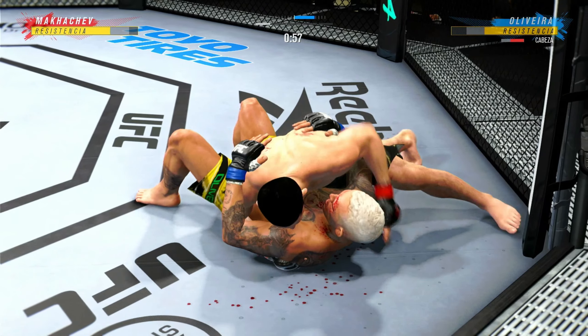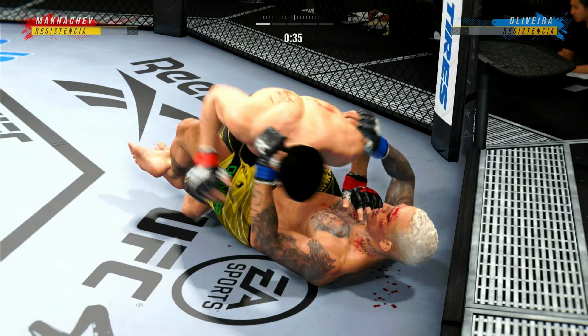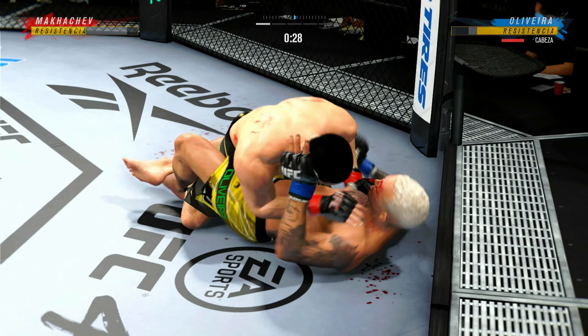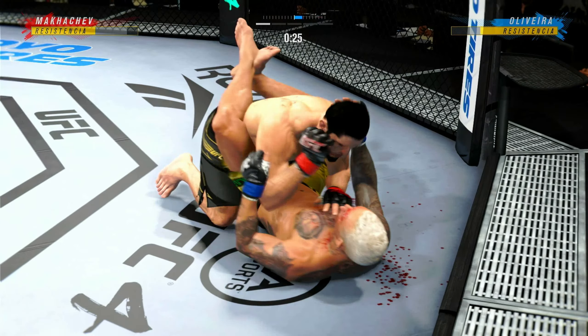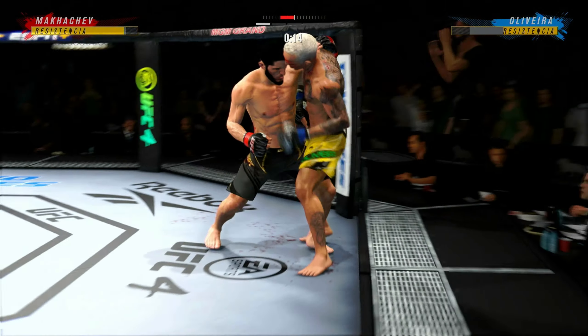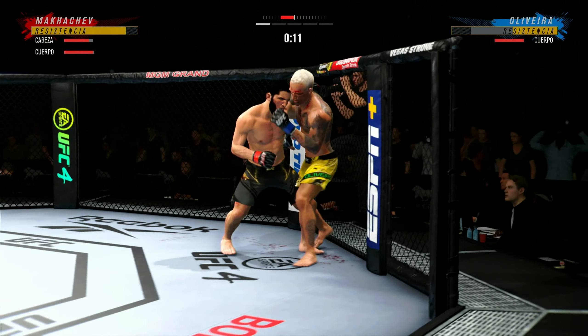That'll work — the ground and pound striking is effective. He's more than content to work off of that position. And they both stand up. Switched — he lands the mark.